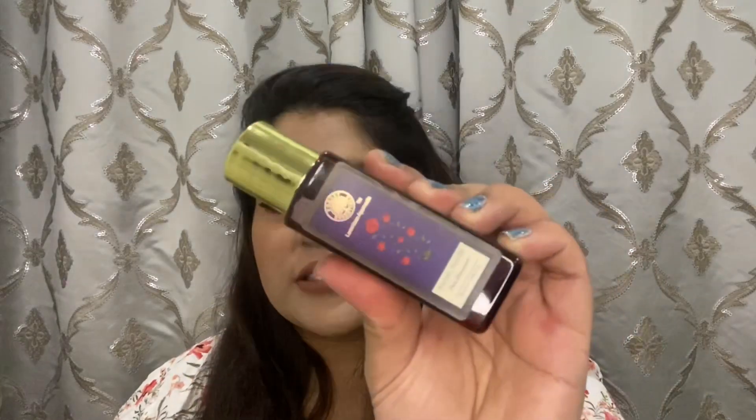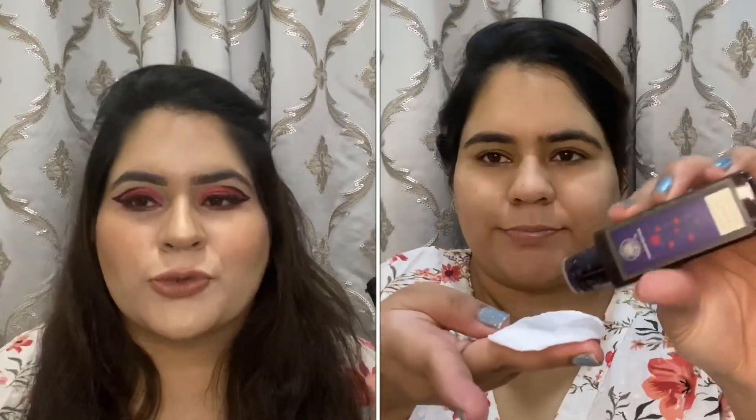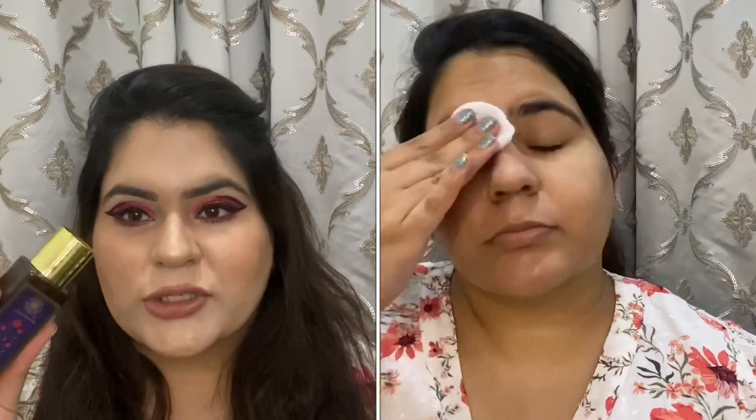The two toners I'm currently using are the Forest Essentials pure rose water and the Khadi Naturals rose water toner — both are rose water toners. The Forest Essentials one is absolutely pure and really good. I've stocked up a lot of rose water. The Khadi Natural rose water is really cool and refreshing, and great if you're looking for inexpensive toners.